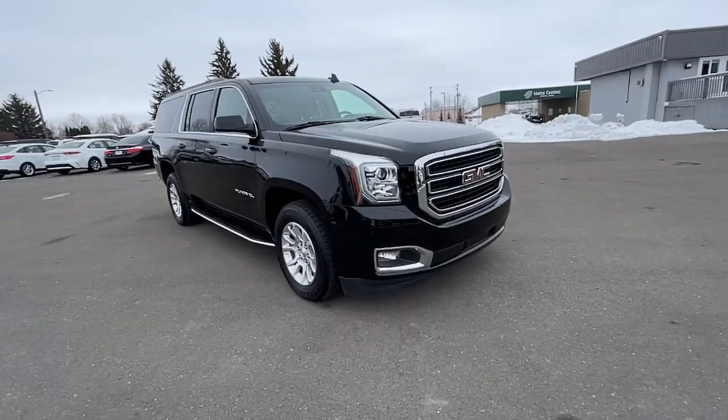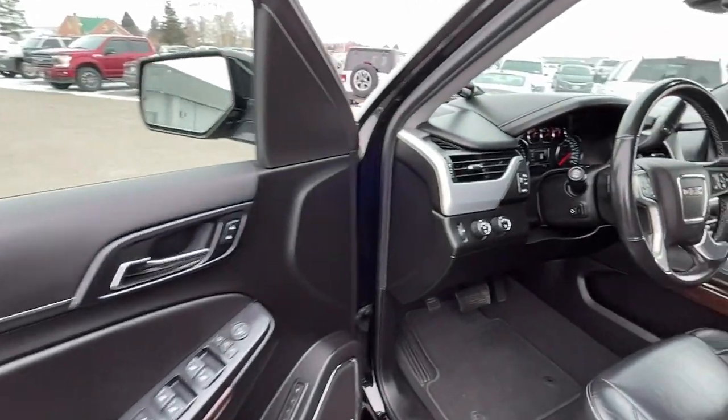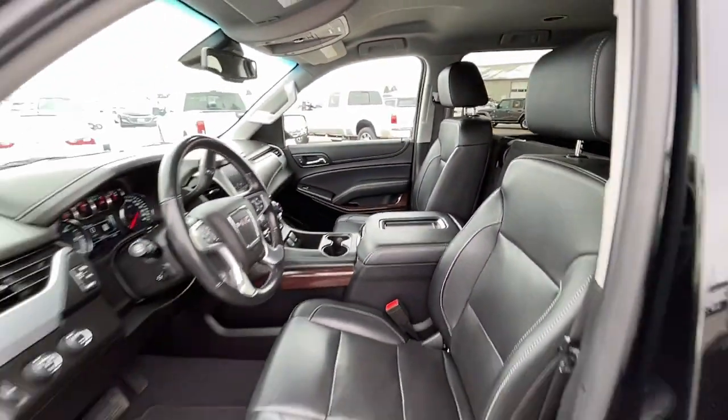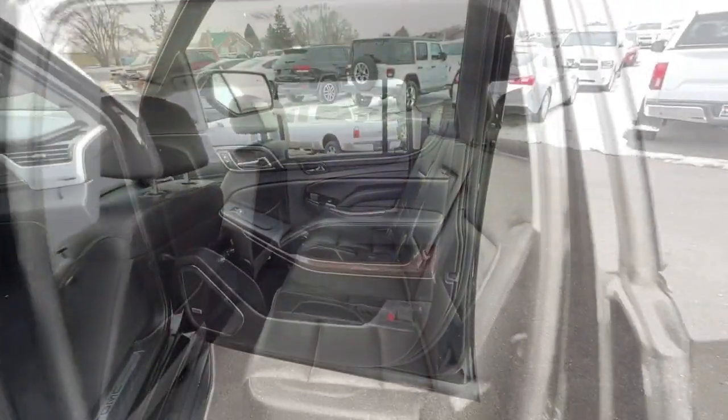These are just some of the great options this vehicle comes with: power liftgate, electronic stability control, seat memory, trip computer, CD player, power windows, bucket seats, four-wheel disc brakes, and power steering.